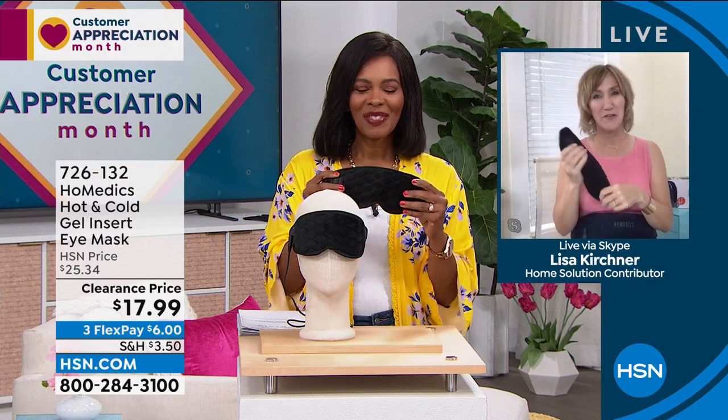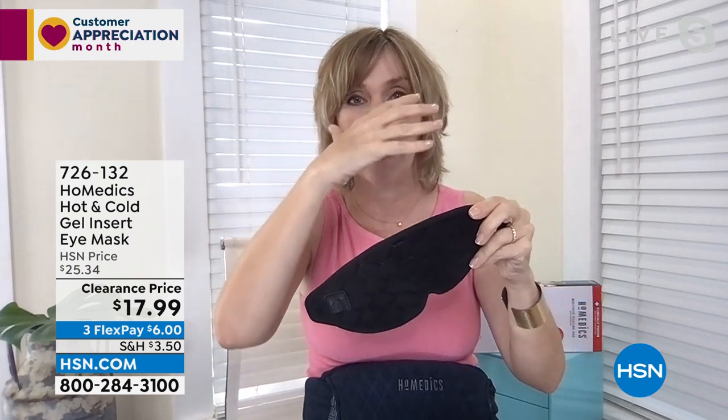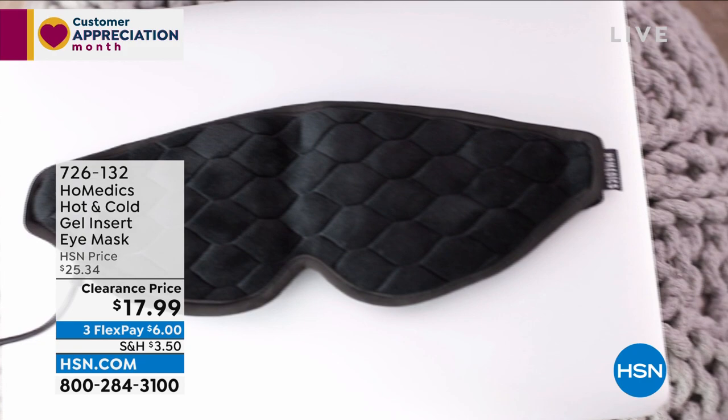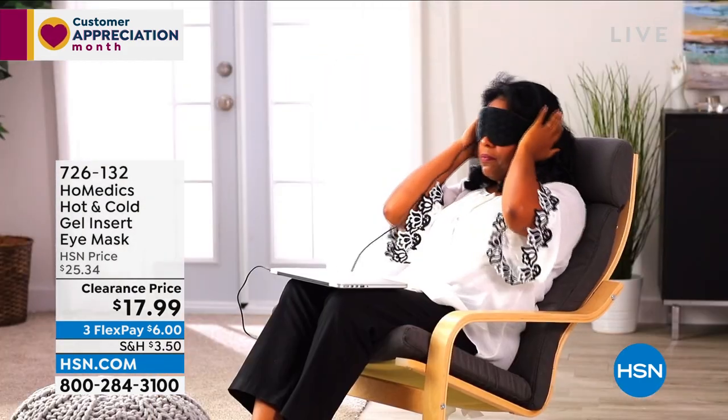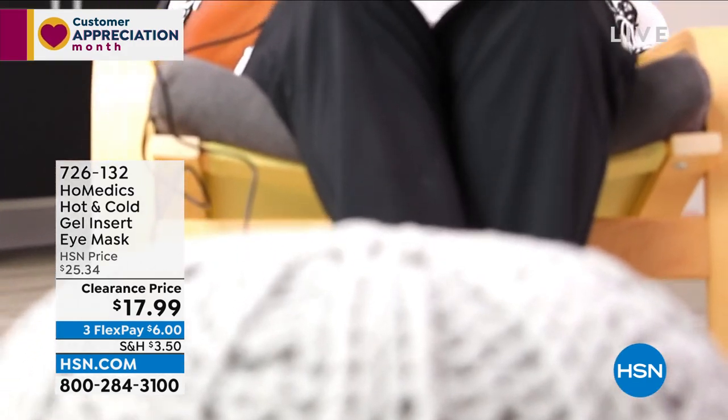Hey Tamara, great to be here this morning. I love all the spring colors on set. So this is an eye shade that works in three different ways: as a regular eye shade to block out the light, with a gel insert featuring magnetic discs that you just pop on for cooling — which helps shrink swelling and feel completely soothed — and you can also plug it in for heat. So it's delivering the best of the best, which is what HoMedics has been doing since 1987, started by a family. You can plug it into your computer or into the wall.